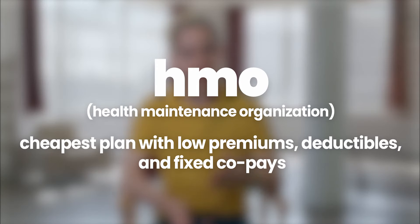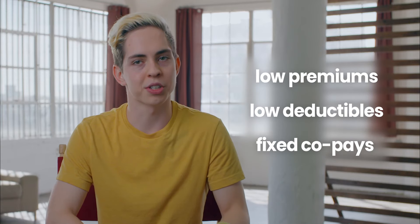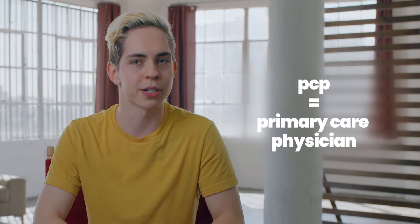So what is an HMO? HMO stands for Health Maintenance Organization and it's generally your cheapest health insurance option. Typically your HMO will have low premiums, low deductibles, and fixed co-pays. One limitation of an HMO is that you're required to choose a PCP from their network and you won't be able to see a specialist without a referral from that PCP.